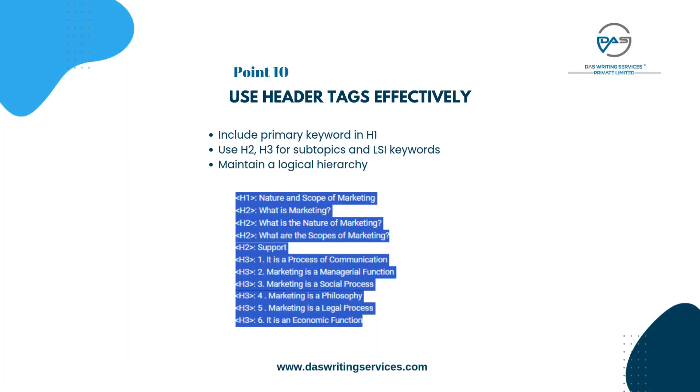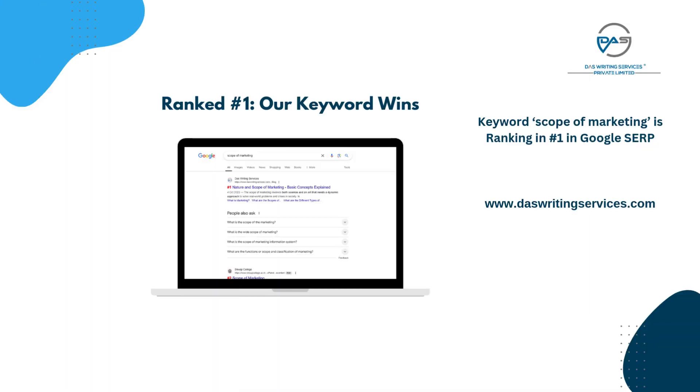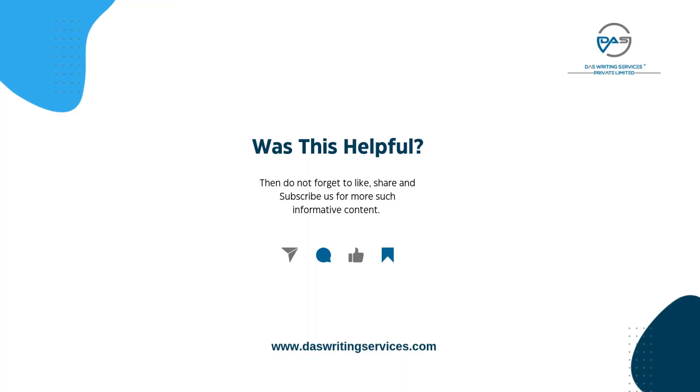Use header tags effectively: include primary keyword in H1, use H2 and H3 for subtopics and LSI keywords, and maintain a logical hierarchy. Using this checklist, our keyword — Keyword Scope of Marketing — ranked number one in Google SERP.